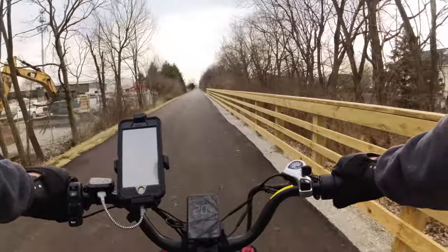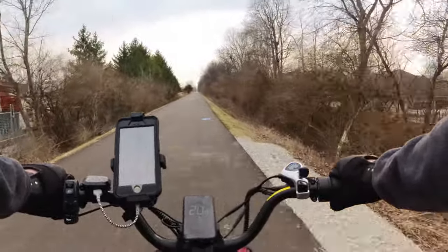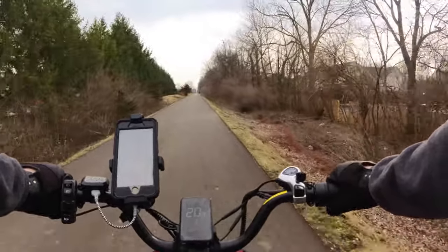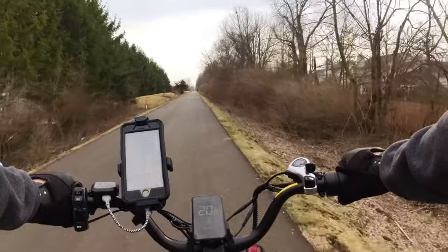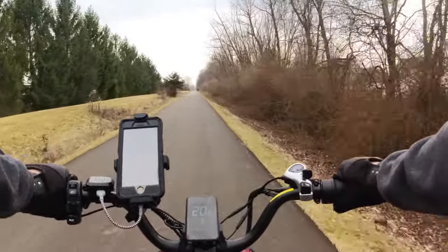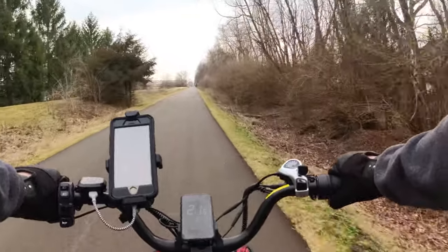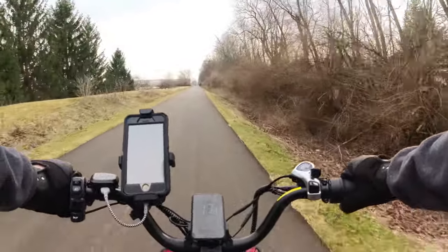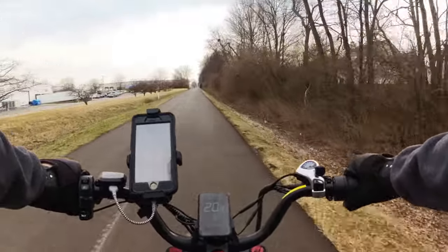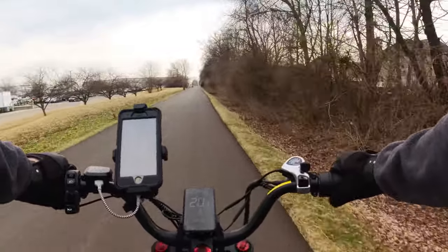Along the Monon you'll see a bunch of apartment complexes that have nearly immediate access to the trail, which is obviously a huge selling point. I think as time goes on, the factories and things will start to disappear, and they'll build up new residences, with those factories moving further out east.